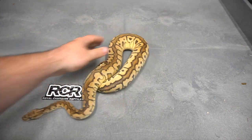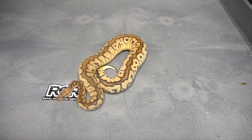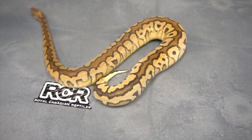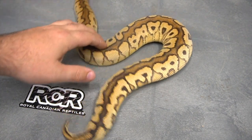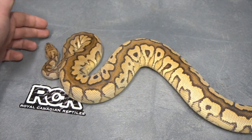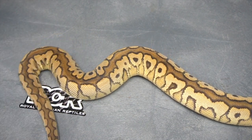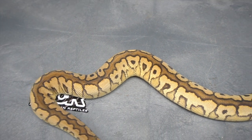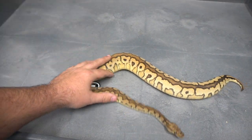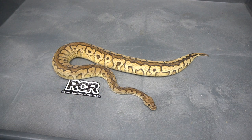Here we move on to — hopefully she'll sit still — this is the Black Pastel Orange Dream Spotnose Clown. Let me zoom in on it for you. I don't know if she's going to sit still for me or not. This girl is absolutely stunning. She is putting on some really good size. She's actually quite big. I'm super happy with how well she's holding that color.